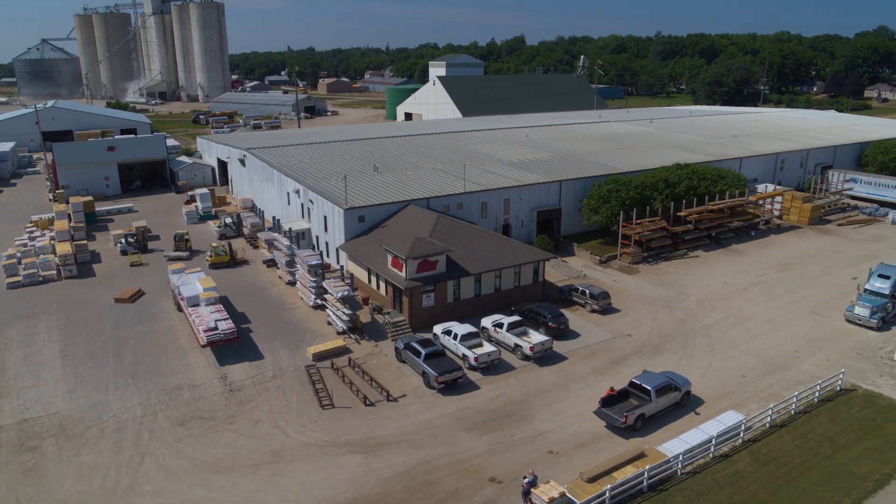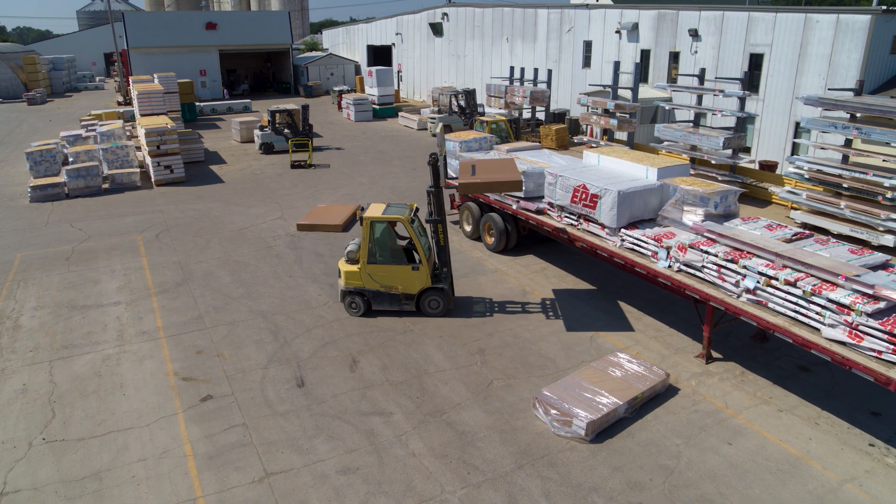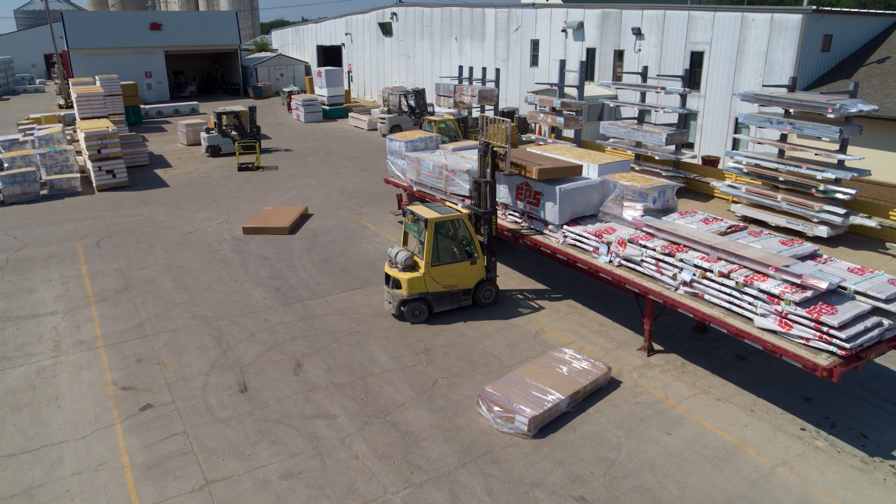The nice thing about EPS is when we order a building package we know that we are going to get everything. It's not where we have to travel around chasing things down trying to make sure we have enough product on site. We run quite a few crews and they're large-sized crews, so it costs us a lot of money if we're down for a day.